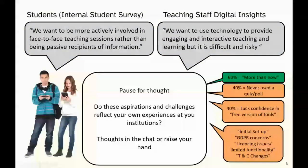Just as a pause for thought — Ian mentioned that these aspirations resonated with him from the blog post. If you could pop a yes or no in the chat, or share your thoughts — it would be interesting to hear whether those aspirations and challenges reflect the experience in your institution.